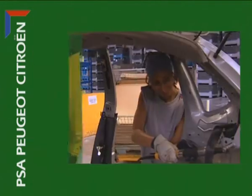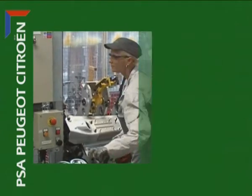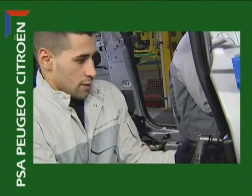None of this would be possible without the skills and hard work of all the men and women who each day place their broad range of talents at the service of the PSA Peugeot Citroen Group.